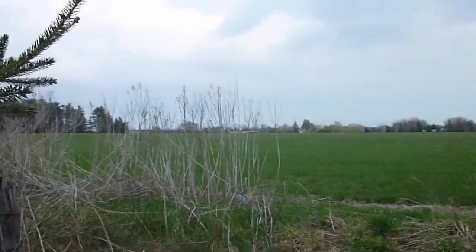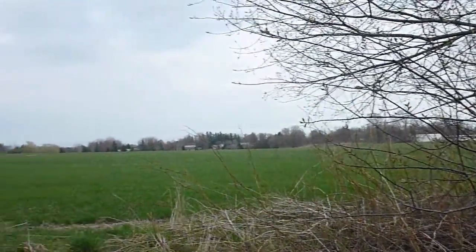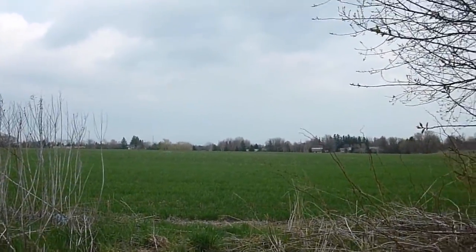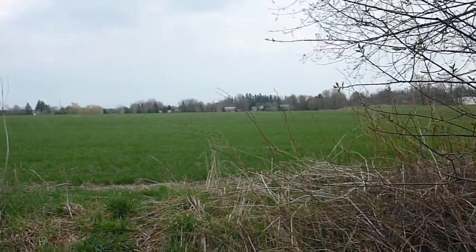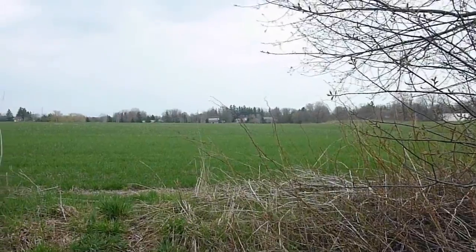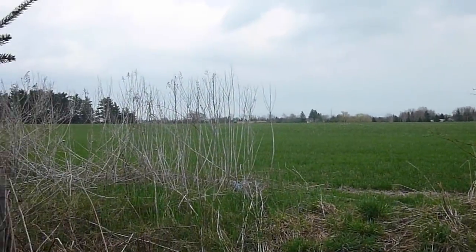This field used to belong to a farmer — a huge, huge field — but unfortunately it's going to be turned into some kind of homes. All this green is going to be gone and there's going to be a ton of homes on it. I'm a little upset because I love the wilderness, but what can you do?